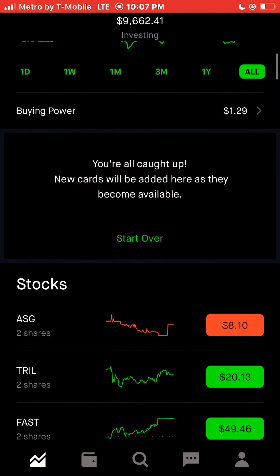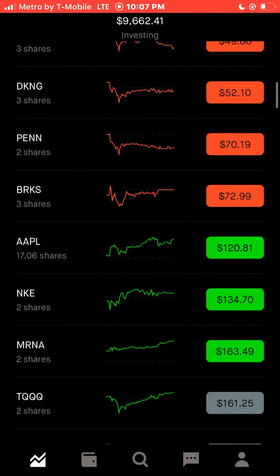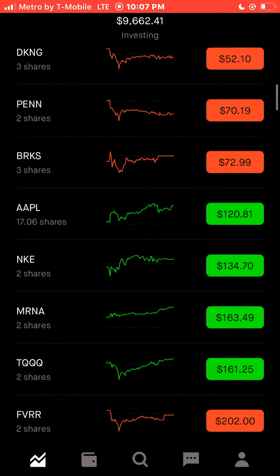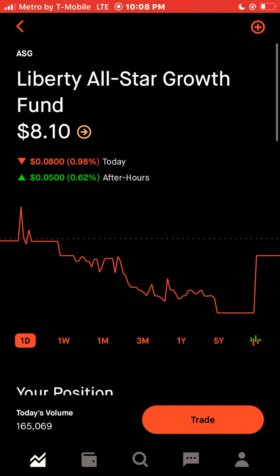That's a total gain since I joined the stock market with no previous experience, of course. At the moment, we currently have 17 total stocks and a total of 54 shares. Let's see how these stocks performed. A lot of these stocks are recent purchases to my portfolio.